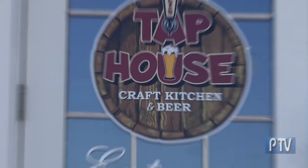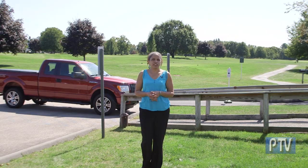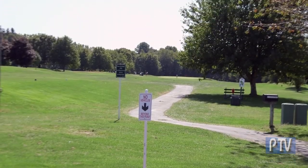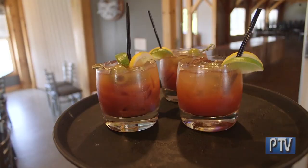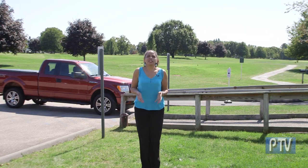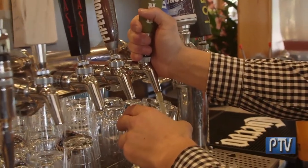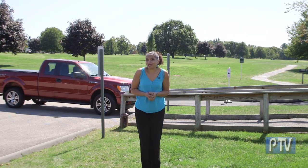I'm here today in Griswold at Thule's Tap House, located on the lovely grounds of River Ridge Golf Course. Open year-round, Thule's Tap House features a craft kitchen with an amazing chef, fresh local beers on tap, and a lot of other surprises.